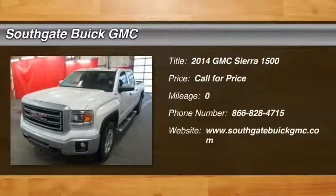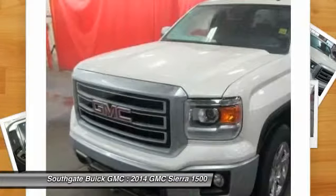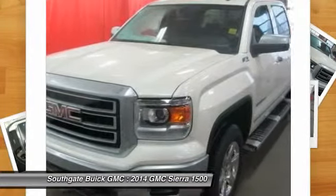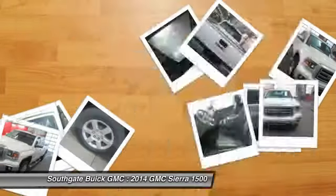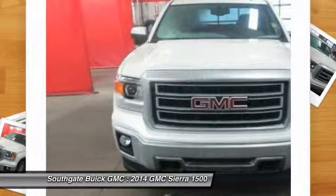The 2014 GMC Sierra 1500. The Sierra 1500 offers a five-star frontal and side crash test rating, and a combination of mechanics and aerodynamics that give it better conventional V8 fuel economy than any competitor.